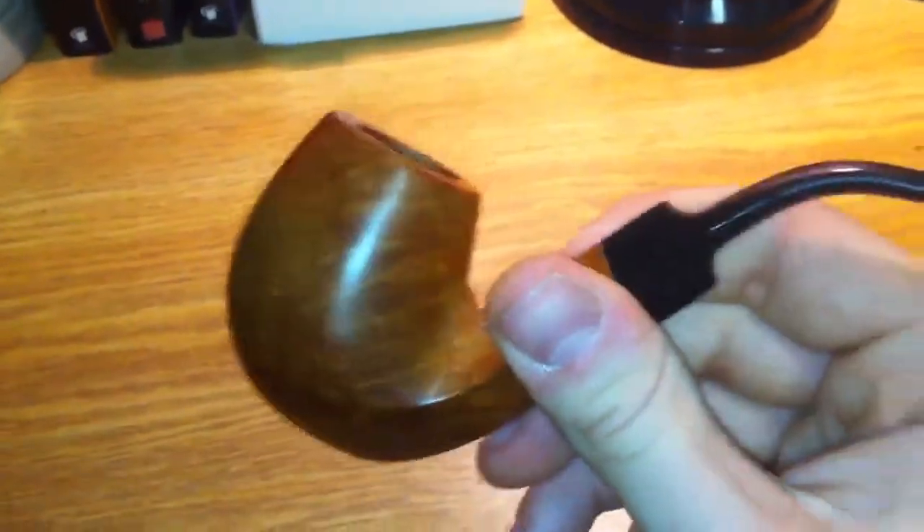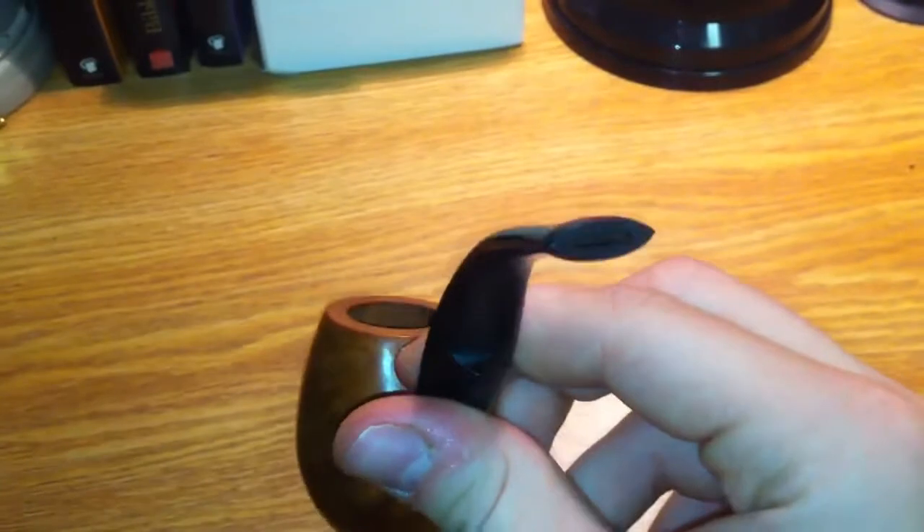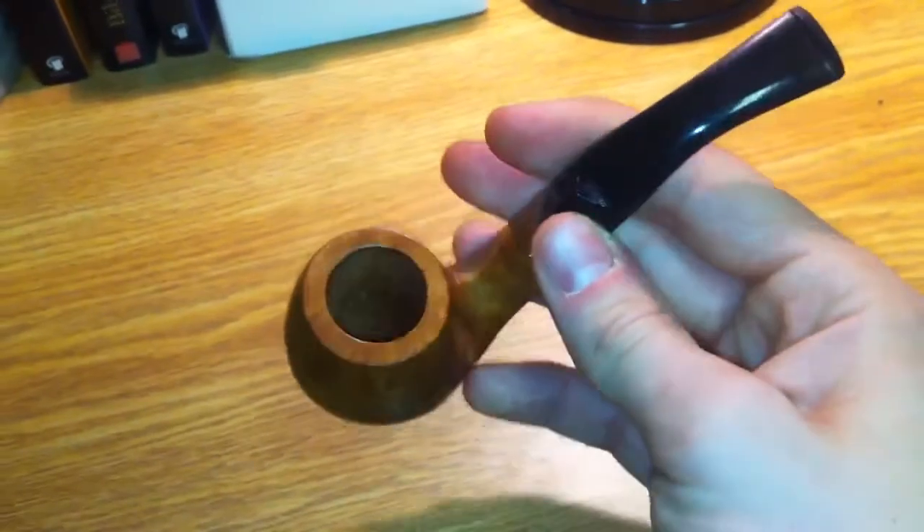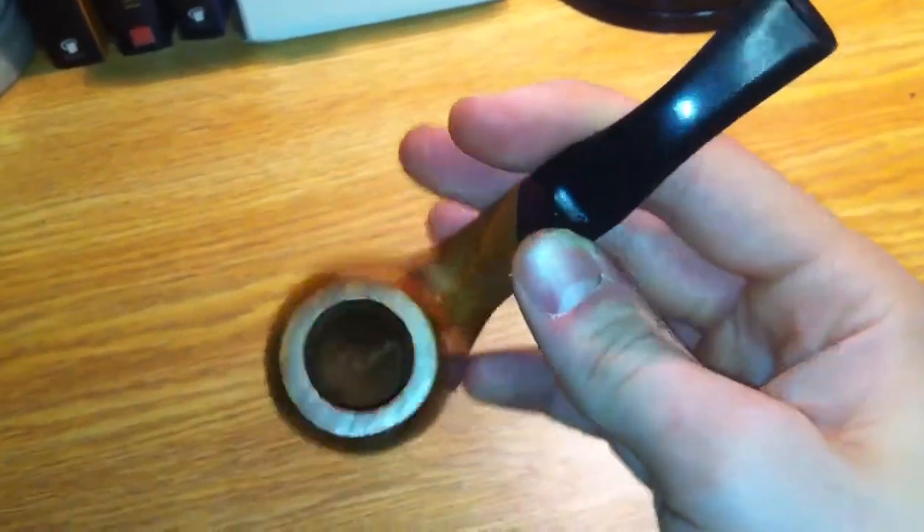Hey guys, it's James from Honest Cigar Reviews. Today I just got a pipe in the mail from eBay. It is a Breyer pipe, I believe. I got it pretty cheaply — it was $10. And I figured, hey, I'd get into the pipe world if some cigar smokers are interested. Why not pipes?